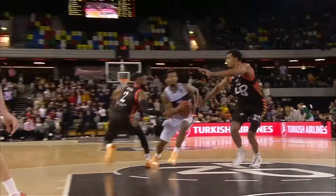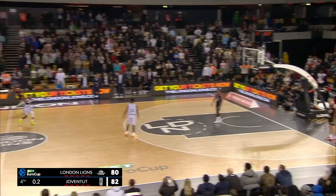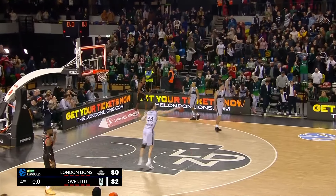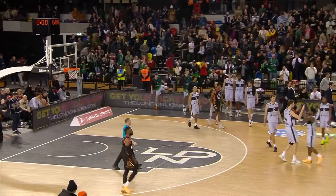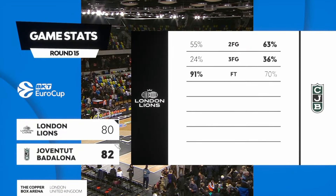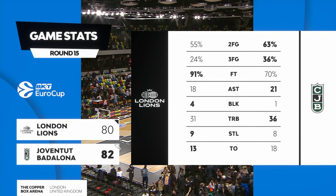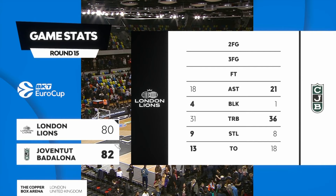And how about that for a measure of redemption? Is it going to be time to get a shot off? There's the catch, they've got it away — and it doesn't draw iron. Terrific execution on the final play of the game. Dante Grantham taking on the field goal attempt, but after four quarters of incredible basketball action here at the Copper Box, it is Joventut Badalona who have prevailed.